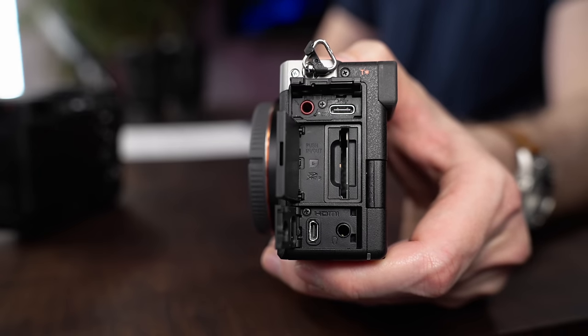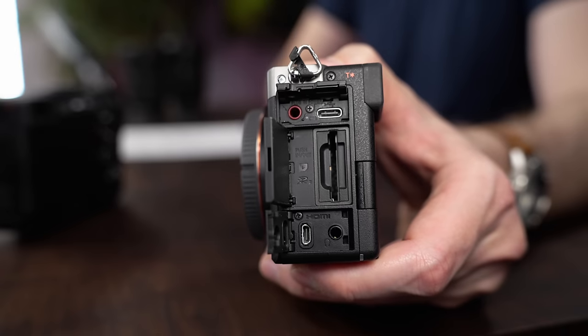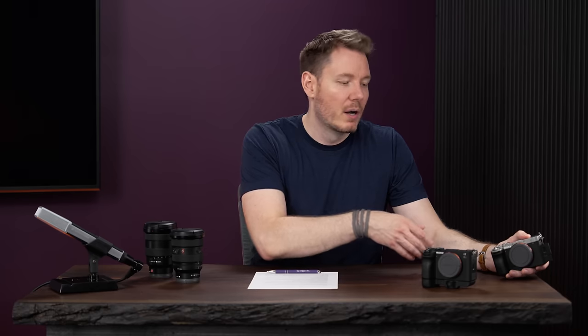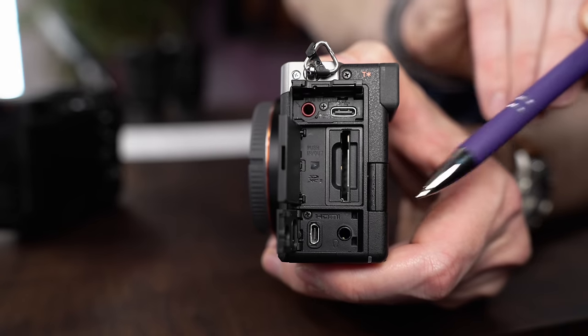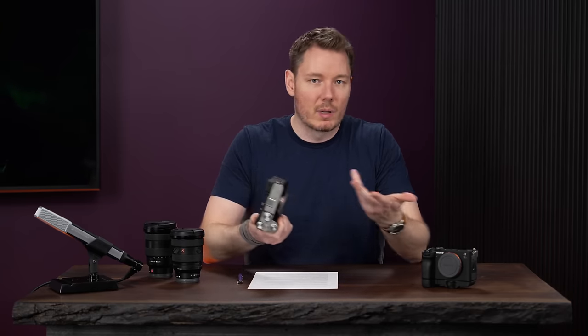The smaller body means changes to input and output. If you're an A7 IV user wondering what's changing: you've got a headphone and microphone jack, a USB-C port with power delivery, but only one SD card slot — so no redundant recording. It also uses a Micro Type-D HDMI port, which obviously isn't great, but they weren't going to fit a full-size HDMI port on this camera. If you need that, the A7 IV is pretty much the same camera with a full-size HDMI port and two SD card slots.